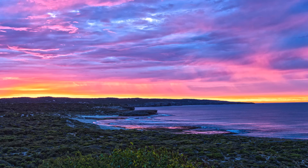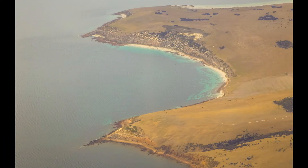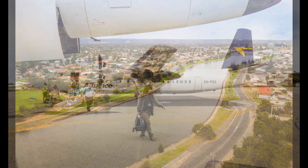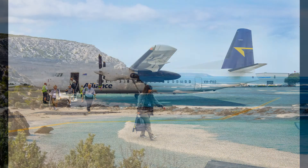This morning the sunrise is spectacular, but it's time to leave Kangaroo Island. In no time we're back in Adelaide and ready for our next adventure.